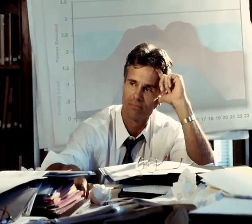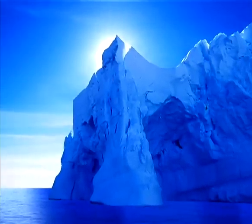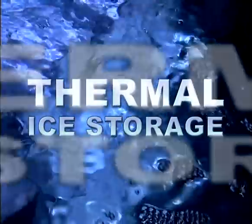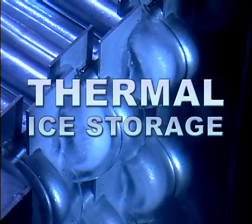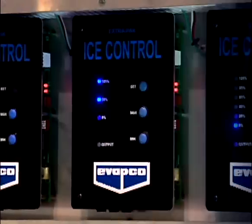Is there a solution? Is there a way that makes economic sense and still protects the environment? Yes, there is. Ice. Specifically, thermal ice storage — a proven system technology that stores frozen thermal energy and provides this energy for later use.